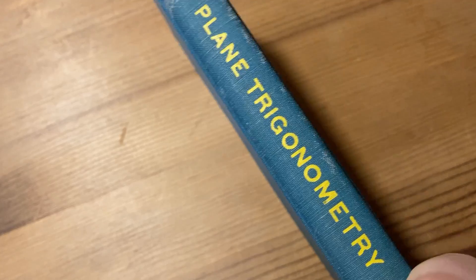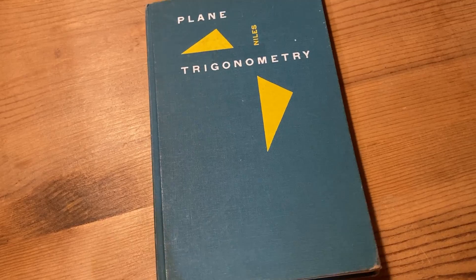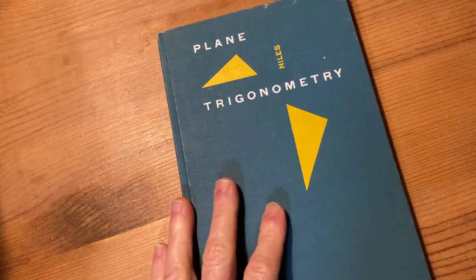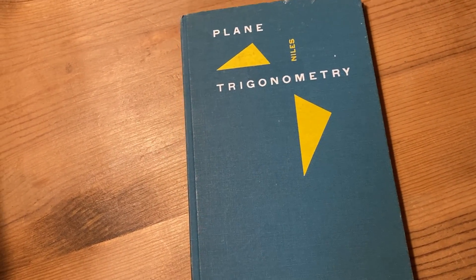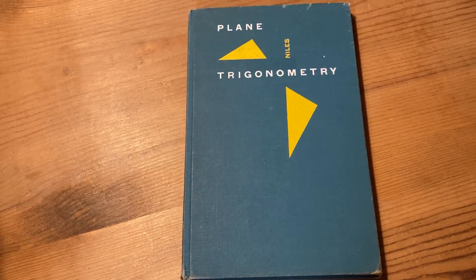Just thought I'd make this random video to show you an old trig book. Definitely not the best book for beginners, but just a nice old book. Unusually expensive for an old book, out of print, and this one was used by a man named Richard in 1963. Kind of cool — just a random book from my collection. If you want to learn trig, I do have a course on trig and other math courses. Check out my website, mathsorcerid.com. If you're not a subscriber, consider hitting subscribe today. Until next time, good luck. Take care. Keep doing mathematics.